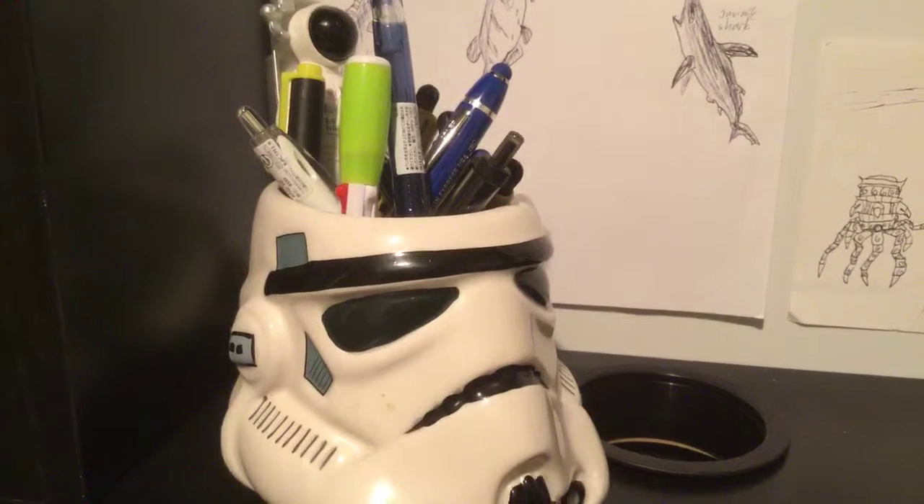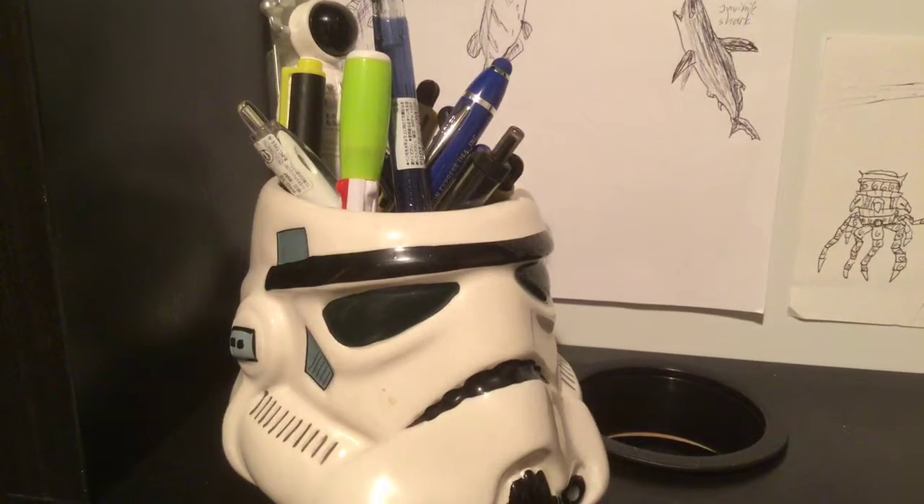I want to introduce my new desk — and my new desk — and a stormtrooper cup with a lot of pens stuck to his head.